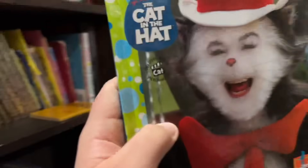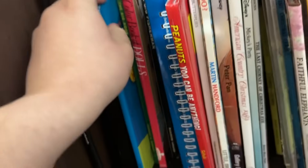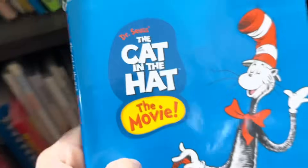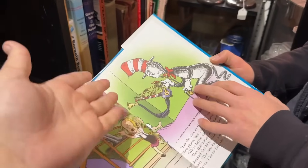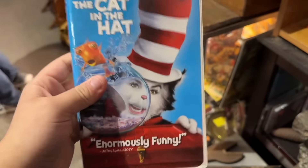Hold on, I hope you didn't think this was it because I just saw something else — the big version of Cat in the Hat the movie. This is the movie but if it was actually illustrated as the original book. I mean, if you come to this place you can get every version of the book plus the film.